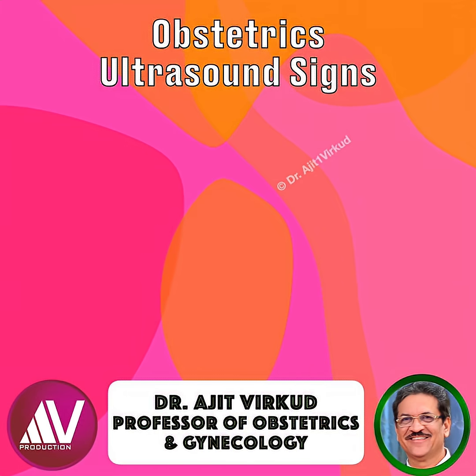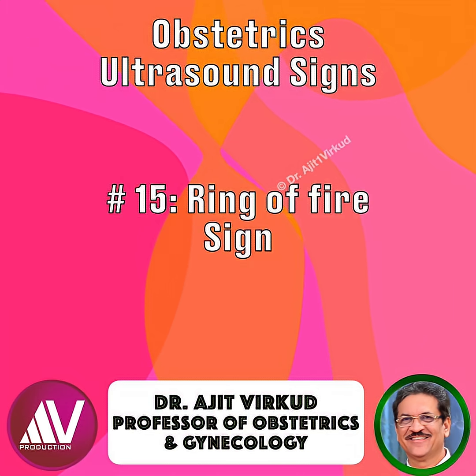On a transverse vaginal scan, you spot a vivid ring of color — a circular blaze on Doppler around an adnexal mass. That's the famous ring of fire sign, often pointing toward a tubal ectopic pregnancy.